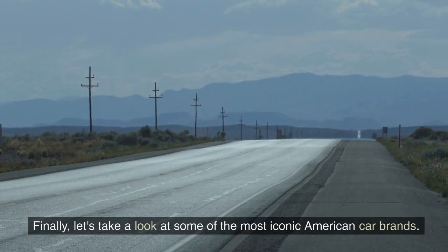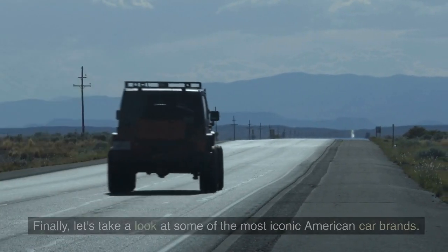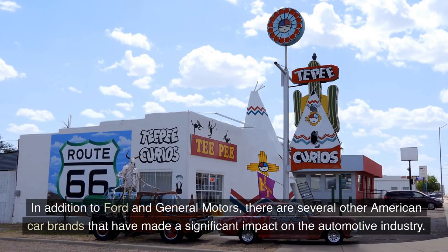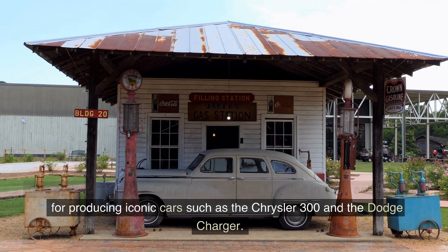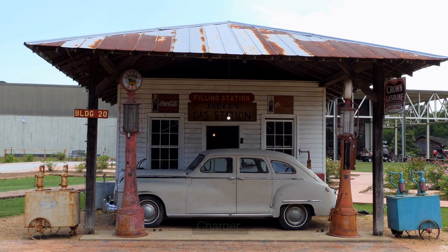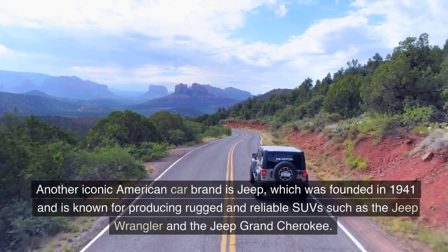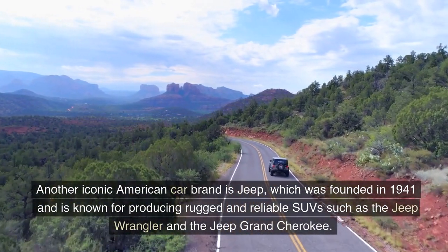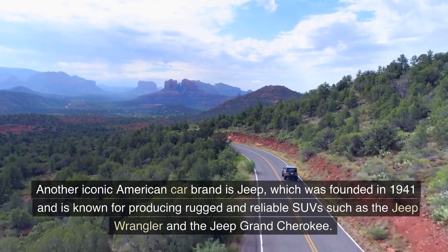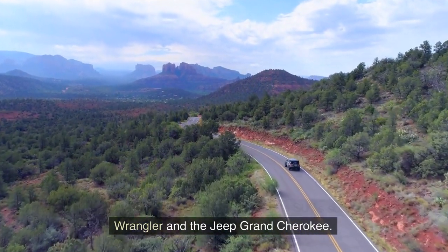Let's take a look at some of the most iconic American car brands. In addition to Ford and General Motors, there are several other American car brands that have made a significant impact on the automotive industry. One of these brands is Chrysler, which was founded in 1925 and is known for producing iconic cars such as the Chrysler 300 and the Dodge Charger. Another iconic American car brand is Jeep, which was founded in 1941 and is known for producing rugged and reliable SUVs such as the Jeep Wrangler and the Jeep Grand Cherokee.